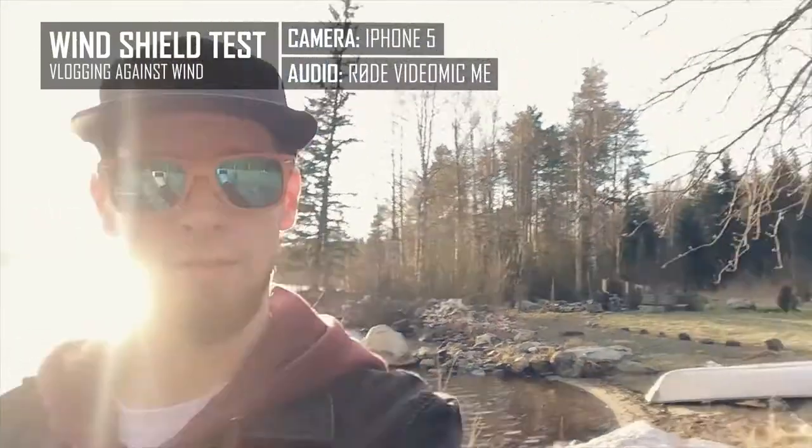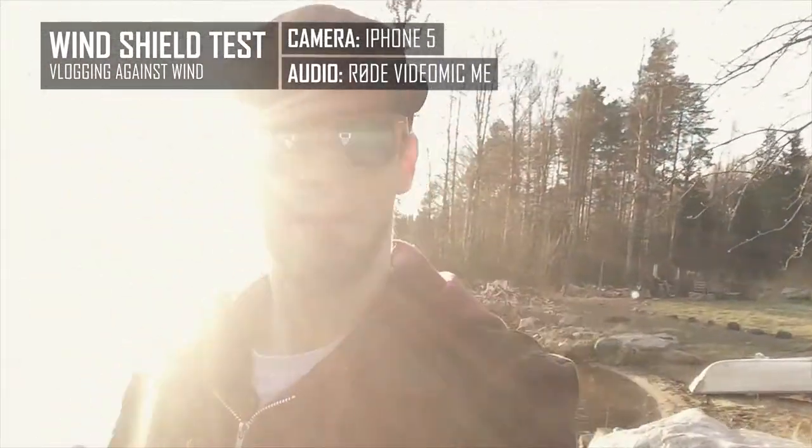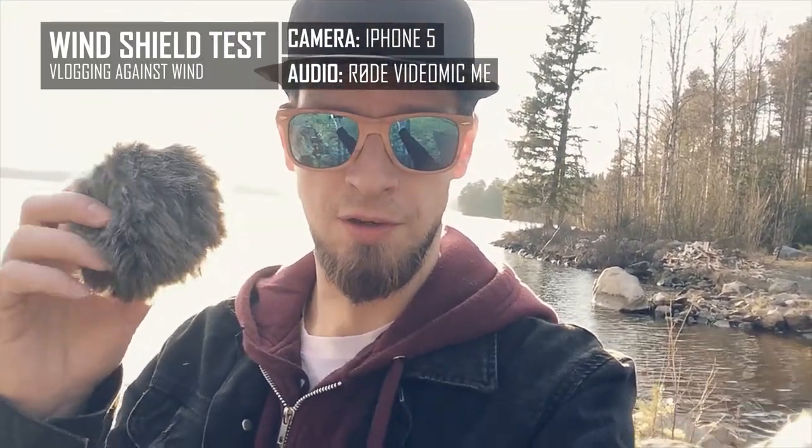There is a slight wind, as you can see over there. We are using the Rode Videomic Mi without the windshield. Now let's put the windshield on.